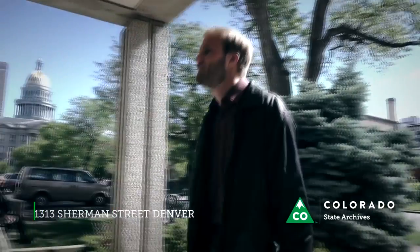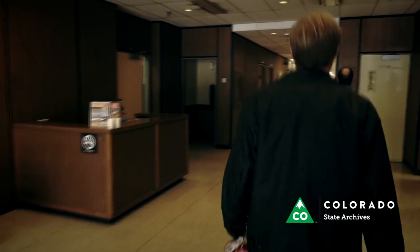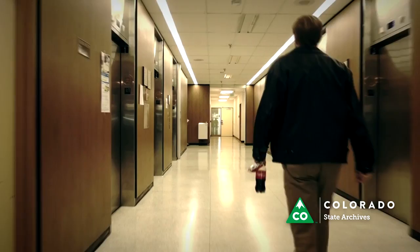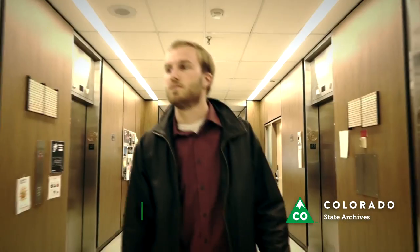The Colorado State Archives is located on the first floor of 1313 Sherman Street in Denver, one block south of the Capitol. To visit our research room, walk past the elevators to the first door on the right. Please visit our website for the most up-to-date operating hours. Archivists are also available by phone during these times at 866-2358.